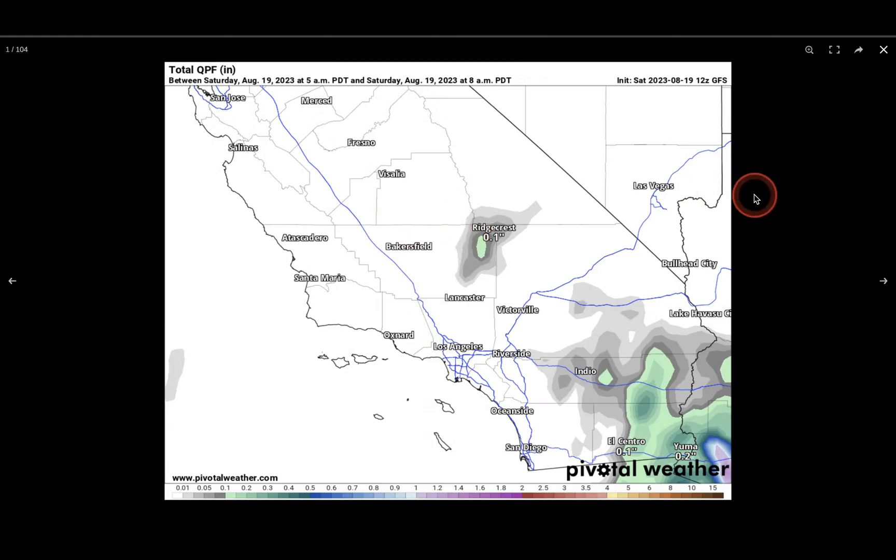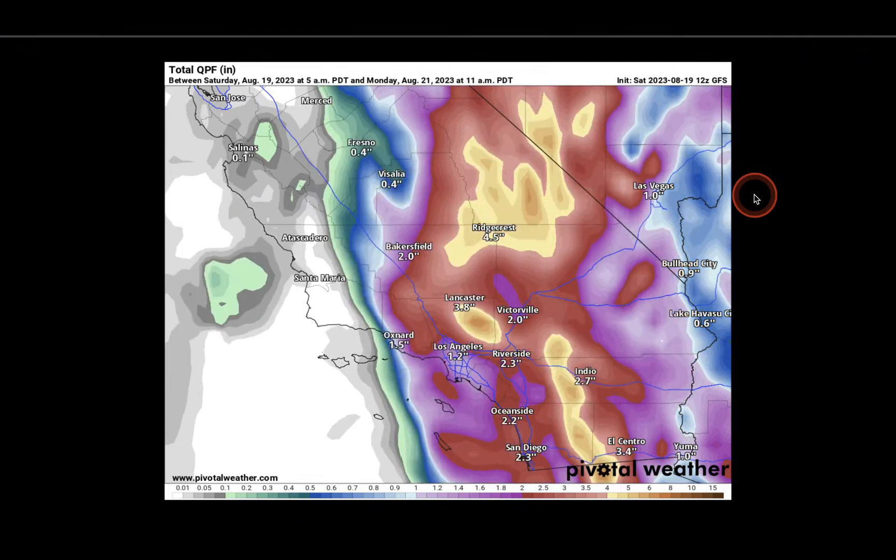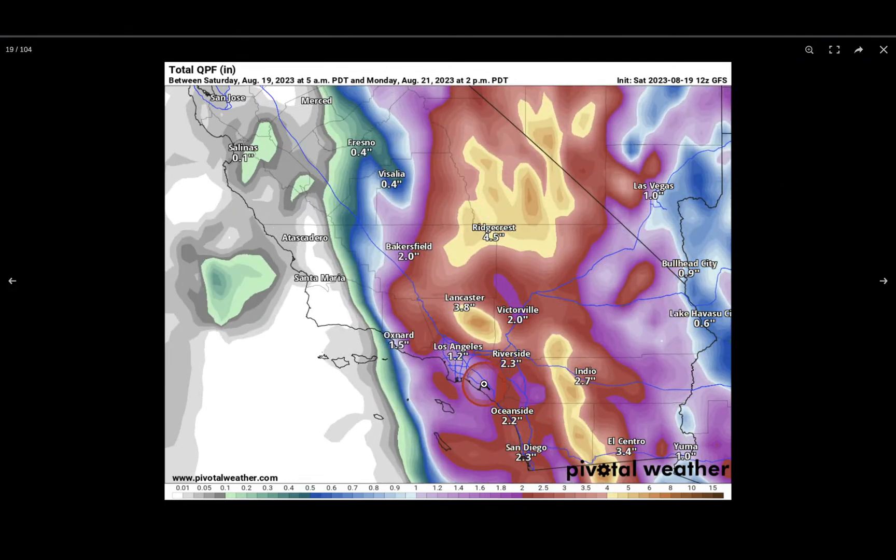Now let's look at the total precipitation anticipated. Along the coast, expect about 1 to 3 inches. For the deserts, about 4 to 7 inches, and in the mountains, 6 to even 10 inches of rain — especially on the eastern side. The deserts and mountains are what I'm most worried about, because some of those places are going to pick up as much rain as they might see in 1 to 2 years — and in some cases, they might get a year's worth of rainfall in just 6 to 12 hours. Soils just can't absorb that much water, which is where you're most likely to see bad flash flooding, landslides, debris flows, and other associated risks.